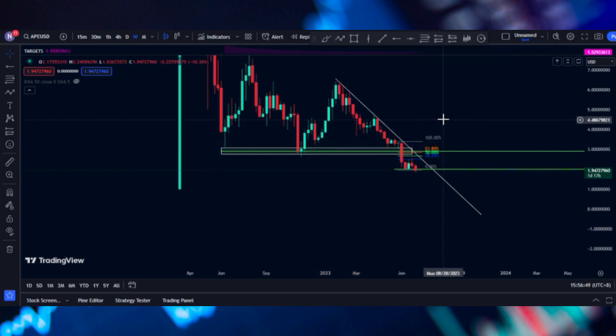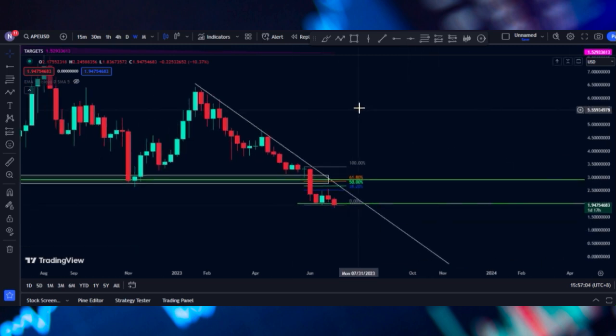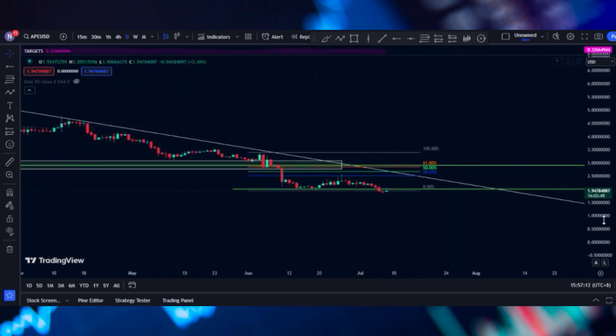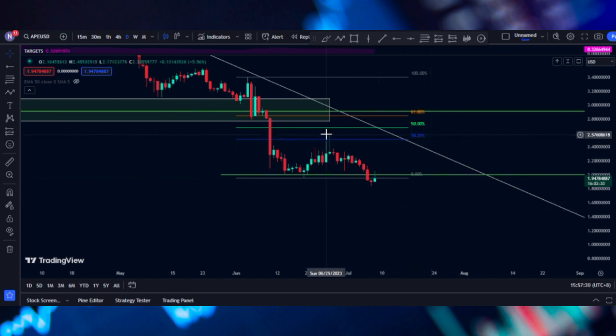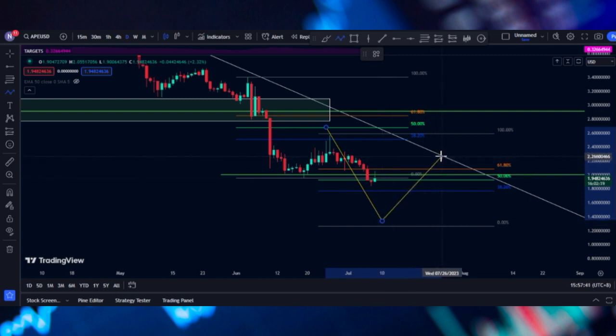We can notice that this support is already clearly broken and we still react to this weekly time frame resistance. On the daily time frame, we have been reacting to this resistance line, and we are still waiting for the bottom of this downside. In case the price goes down like this, we might expect the price to hit this resistance level again and go down if we don't have any buyers coming in.